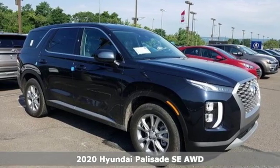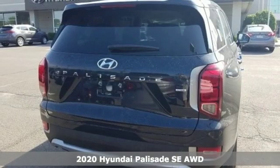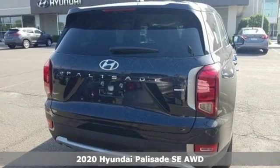It's a new 2020 Hyundai Palisade. Challenging convention to find a better way. It's the Hyundai way.